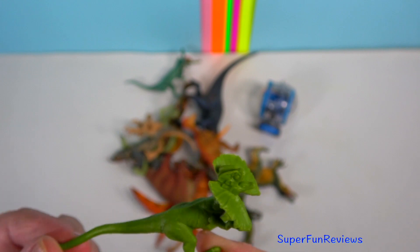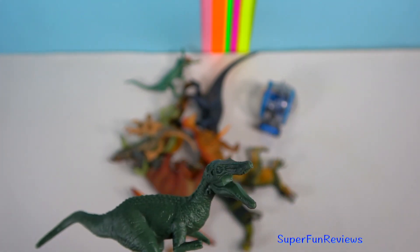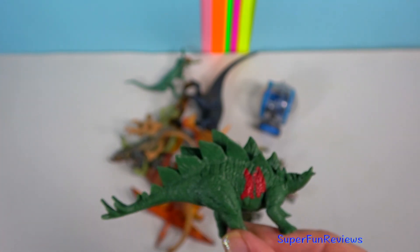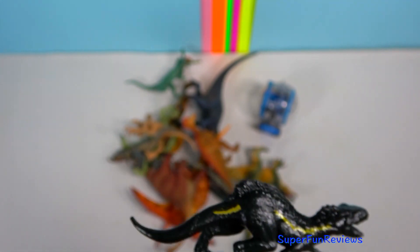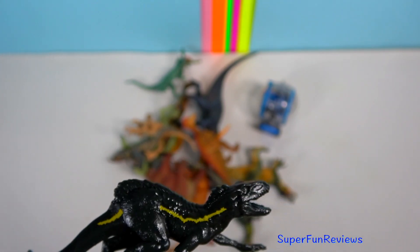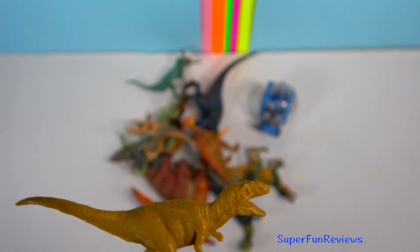Tyrannosaurus. The Dilophosaurus. Baryonyx. The Stegosaurus. Indoraptor — dark black colour with a golden yellow stripe from the base of the neck to its tail. Tannotaurus. Metriacanthosaurus — it once stalked the ancient Jurassic plains.